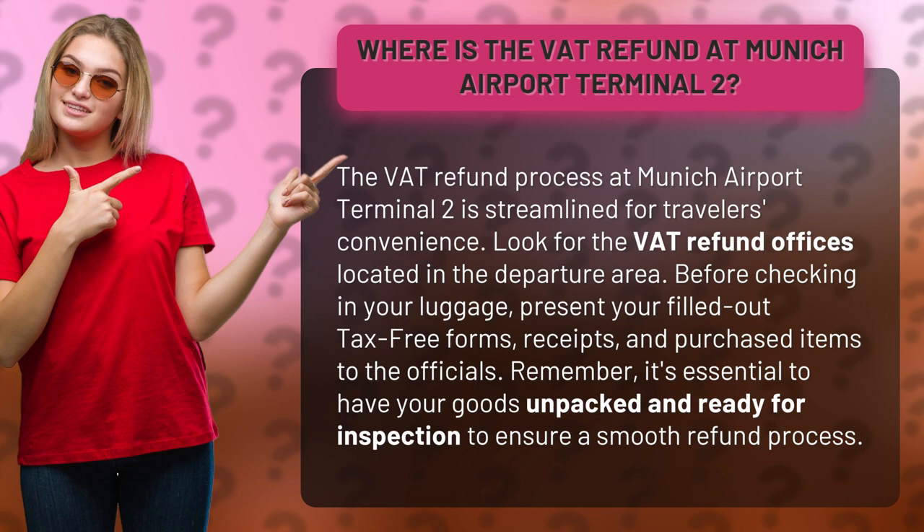Before checking in your luggage, present your filled-out tax-free forms, receipts, and purchased items to the officials. Remember, it's essential to have your goods unpacked and ready for inspection to ensure a smooth refund process.